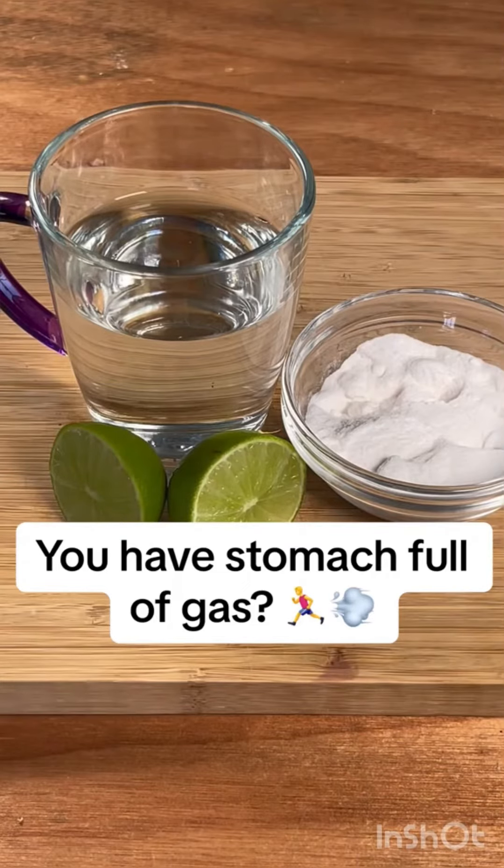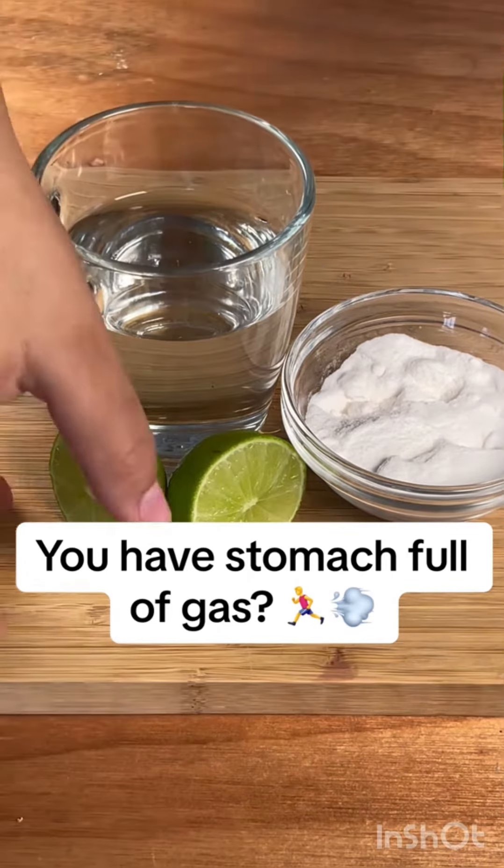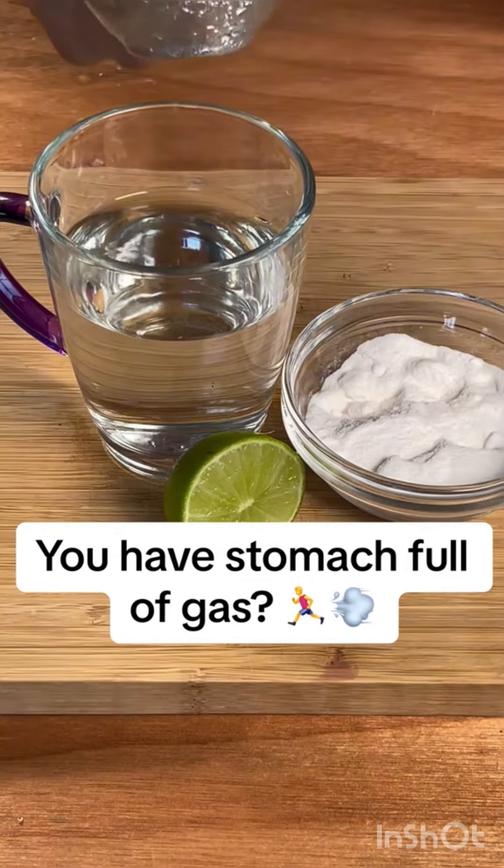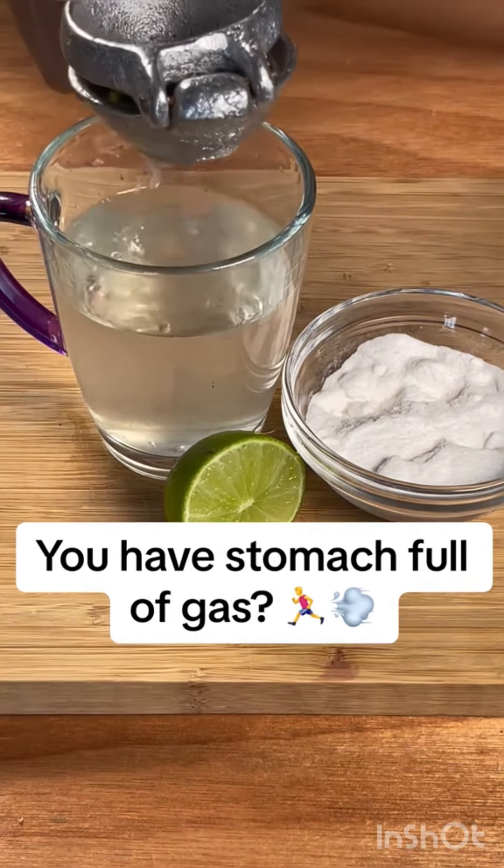If you have a swollen belly, a fatty liver, and a belly full of gas, then this recipe is for you. If you have any of these symptoms, stay with the video so you don't miss a thing. Today I am going to prepare a very simple recipe that will help your health.